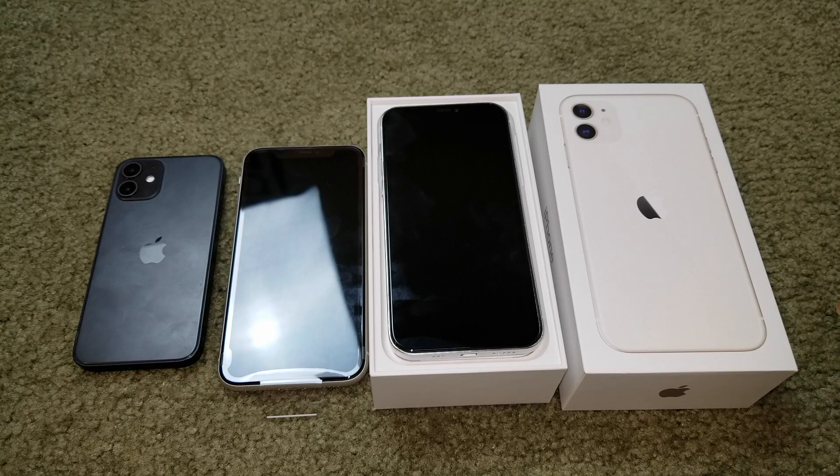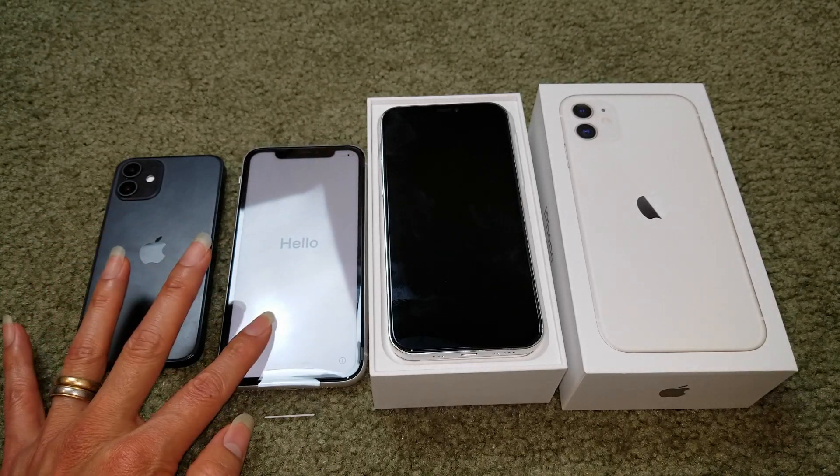Hey YouTube, welcome back guys. Today we are going to go over the iPhone 12 prices. The iPhone 12 is going to be released in four different variants.